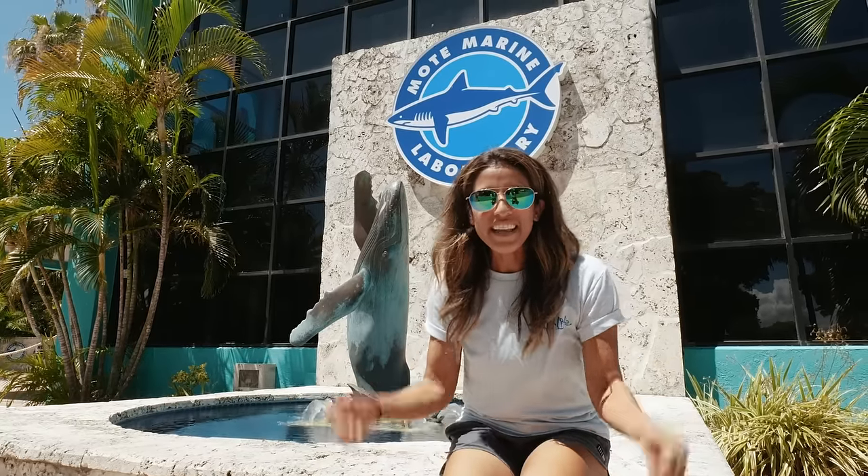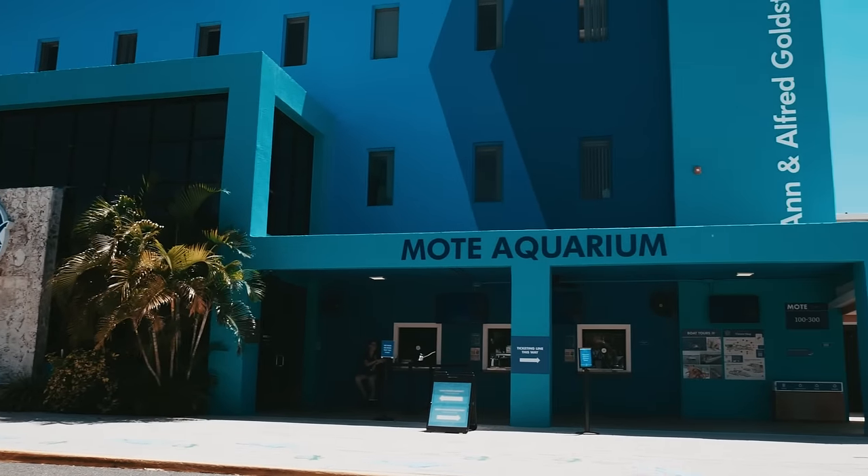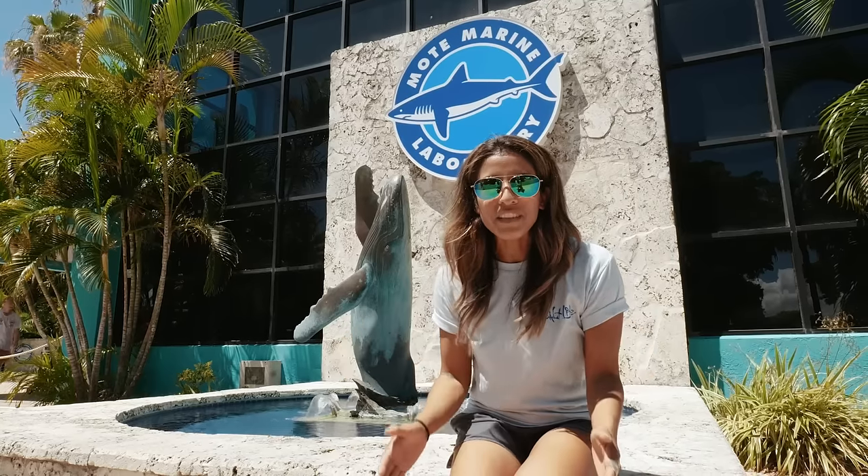All right guys, we are here in Sarasota at Mote Marine Laboratory and Aquarium for a special behind-the-scenes tour. This is rarely seen. Come along for the ride.